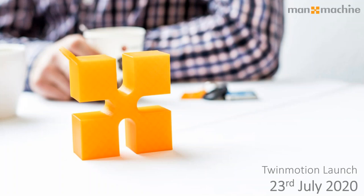Good morning and welcome to Manor Machines' Twinmotion launch event and webinar this morning. My name is Nathan Brownsworth, I'm the sales manager here at Manor Machine. I'm joined by the chair for today, Robin Beals, our technical director.